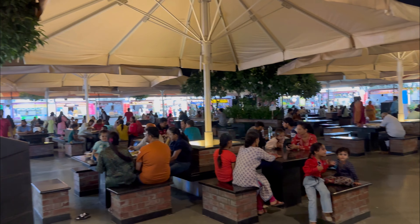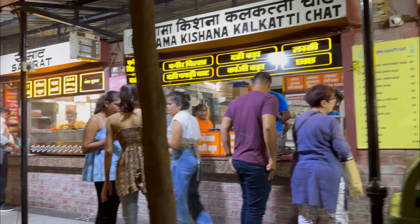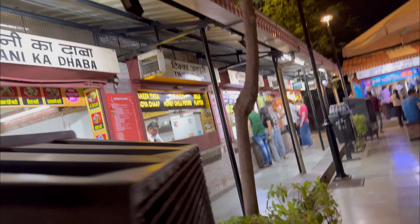Bilabji Chai Waale is here. There's Kalkatti Chai, Patashi Bhandar — oh, Golgappe milte hain! Ice cream Rabdi, Sindhi ka Dhaba. You can sit here and eat. Beautiful! We are trying Golgappe.